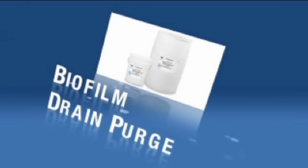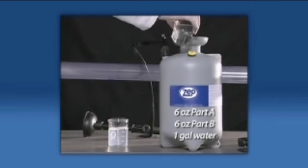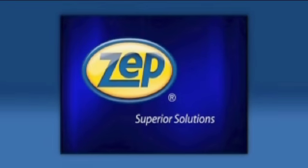Biofilm Drain Purge is an innovative system that allows the food processing operator to very easily and quickly clean the floor drain to remove harmful bacteria and biofilm that can cause food borne illness. Our customers basically understood and accepted the solution as something that would bring value to them and their facility.